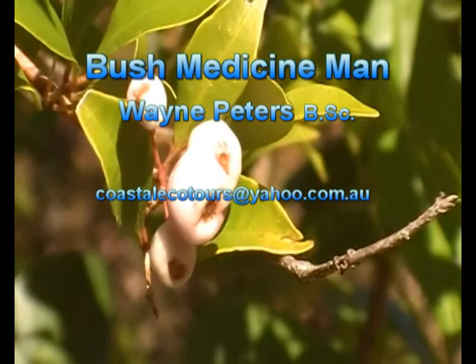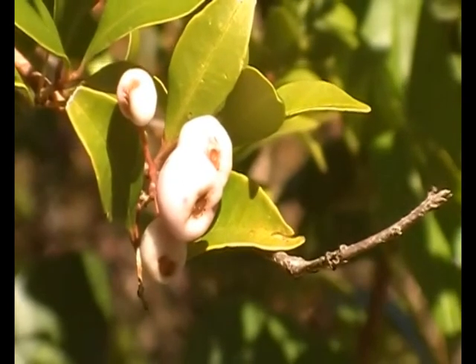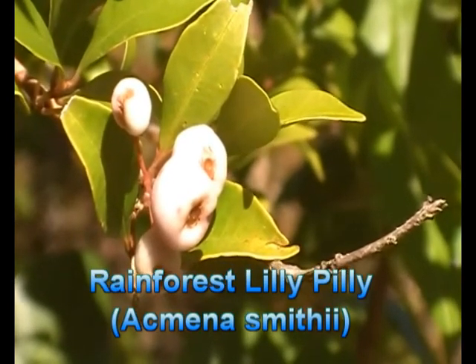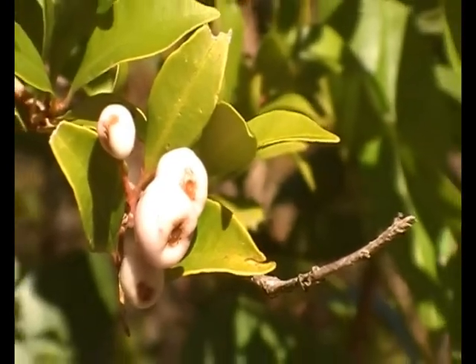A beautiful specimen of a rainforest lily-pilly — another bush tucker found in this area of Cooching Creek around the midden site. There's lots of good bush tucker around here, with succulent fruit and a lovely little seed that comes out of it.